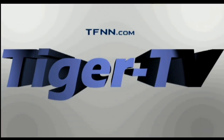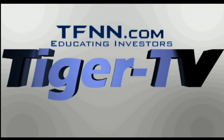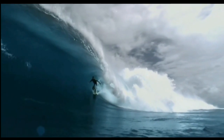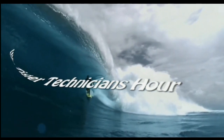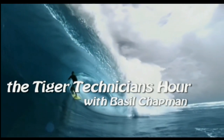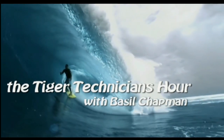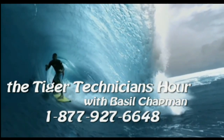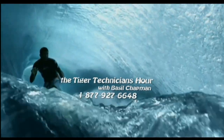The following is a presentation of TFNN: The Tiger Technician Hour with your host Basil Chapman. Call now toll free at 1-877-927-6648.